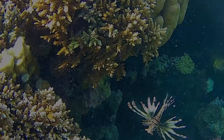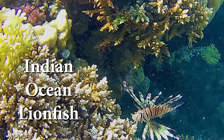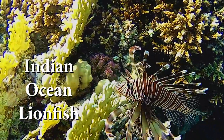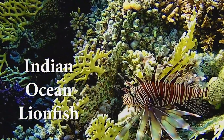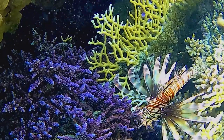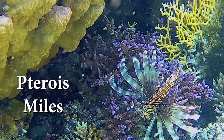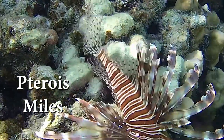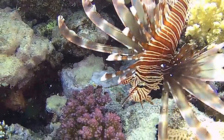This Indian Ocean Lionfish is native to the Red Sea and Indian Ocean, from the Red Sea to South Africa and to Indonesia. Due to the Suez Canal, this species is also found in the Mediterranean. Recently it has also been found on the East Coast of the United States and in the Caribbean Sea, where it is regarded as an invasive species.